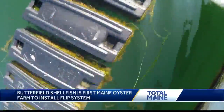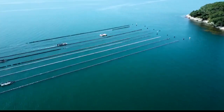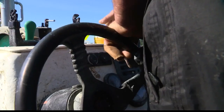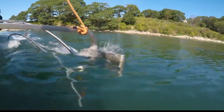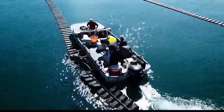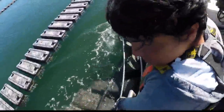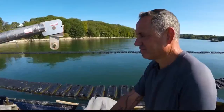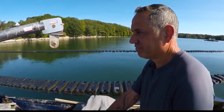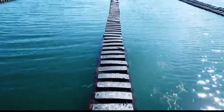The reason you'd use this system in particular to grow oysters is because it makes the business model a sustainable business. Next year we should be able to sell half a million. Keith Butterfield calls this new flip system revolutionary — the first Maine oyster farmer to install one. It's an idea he discovered in New Zealand, an idea he touts will significantly save on labor.